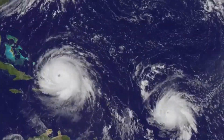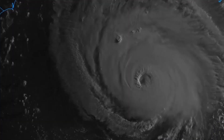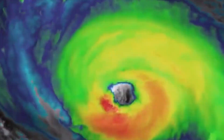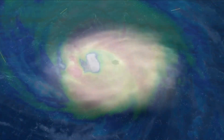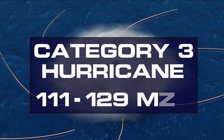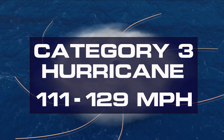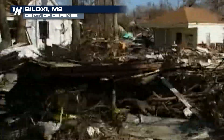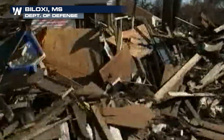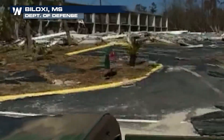Hurricanes reaching category three and higher are considered major hurricanes because of the potential for significant loss of life and widespread damage. Category three hurricane force winds range from 111 to 129 miles per hour. Devastating damage can occur. Well-built homes may be damaged. Electricity and water may be unavailable for days to weeks after the storm passes.